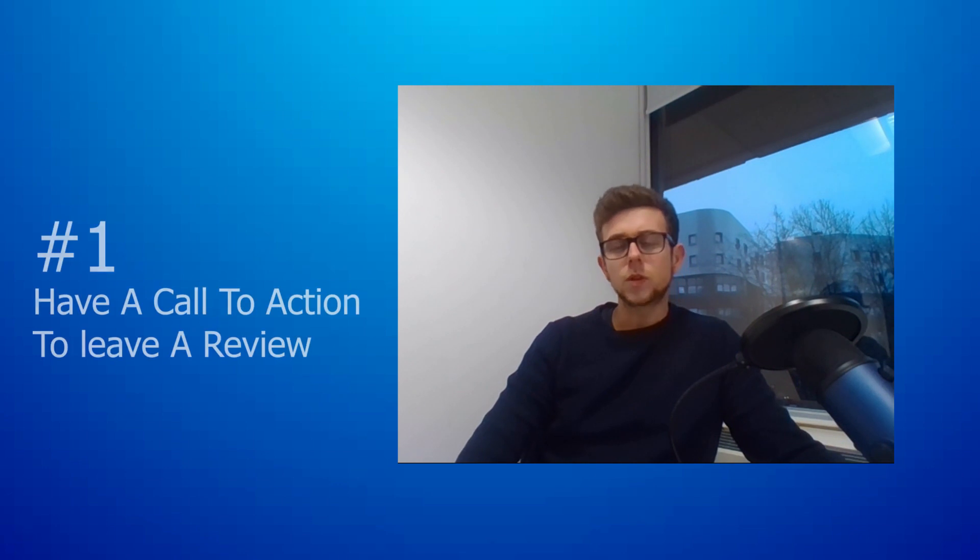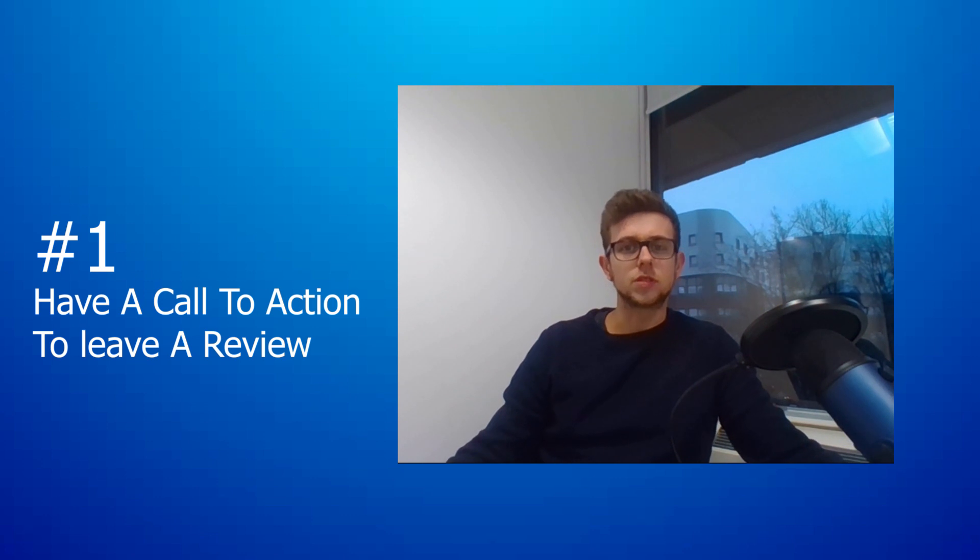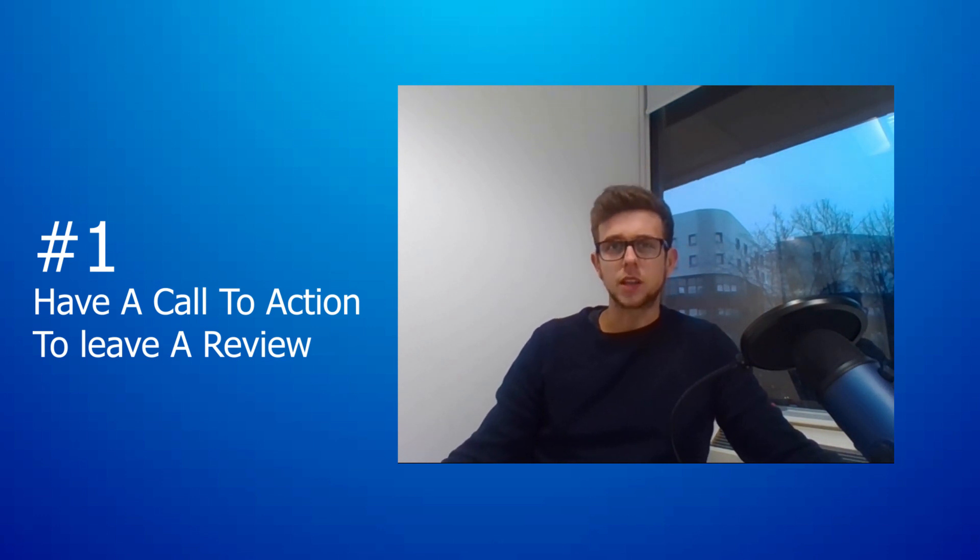The first method is inside the package. Obviously this isn't the most creative, but have a call to action to leave a review. You can have a little leaflet-style insert. There needs to be something — I'm not going to use the word incentive because Amazon is so against incentivized reviews — but there needs to be something to make the person actually take action. If you're just asking them to leave a review out of their way, it's usually not going to happen.